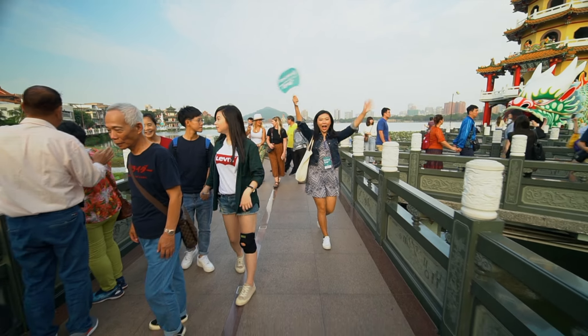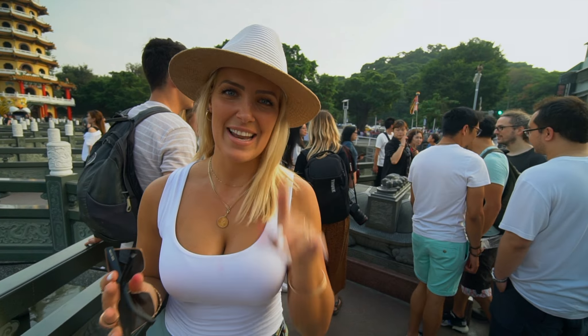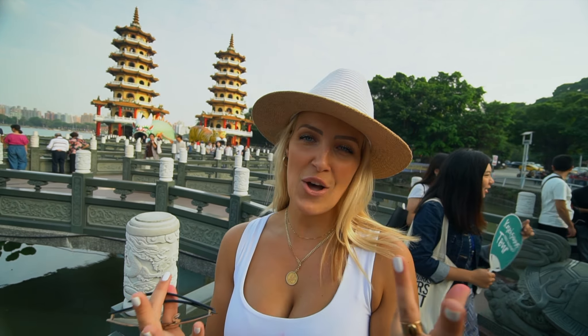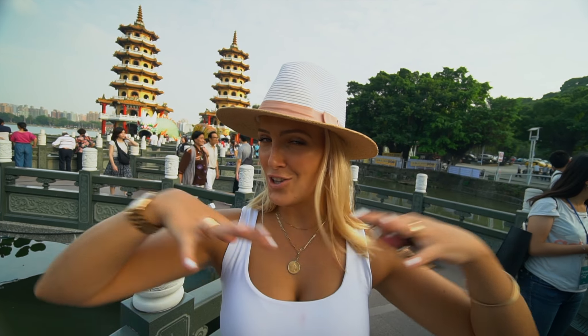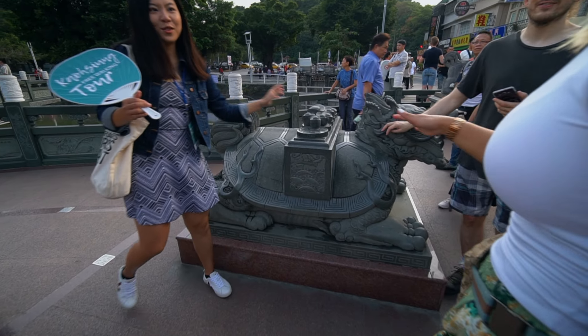Just about to enter the tiger's mouth. Behind us is Bixi — we actually already met one of the nine sons of the dragon in Jiufen. The dragon has nine sons, and this one is a cross between a turtle and a dragon, known to carry heavy things for fortune. Once you've gone in through the dragon's mouth and out of the tiger's mouth, you are totally cleansed of any negativity — the perfect point to touch the fortune statue and get blessed.